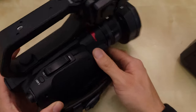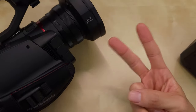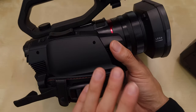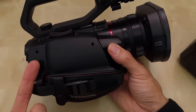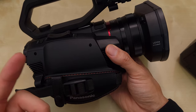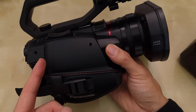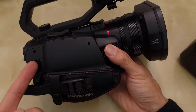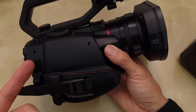Also, with the new GH5 version 2, that has that capability as well. So it seems like Panasonic is taking the lead from Sony, JVC, Fuji, and Canon by going the direction of live event and live streaming technology.